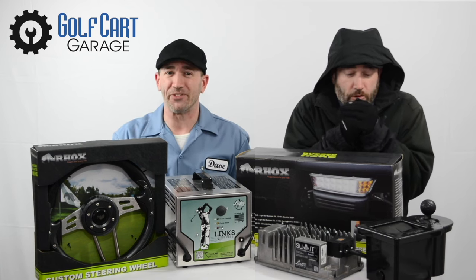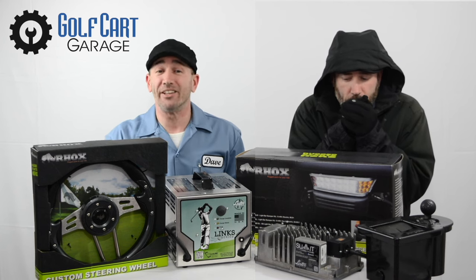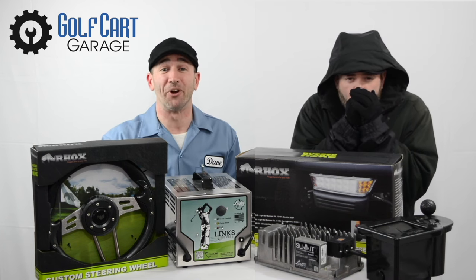Even if you're a new owner this season, we've got you covered with tons of online information, product reviews, installation, and unboxing videos. Golf Cart Garage wants to help get you ready for spring.